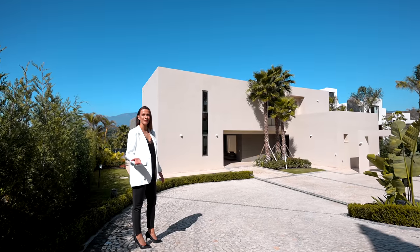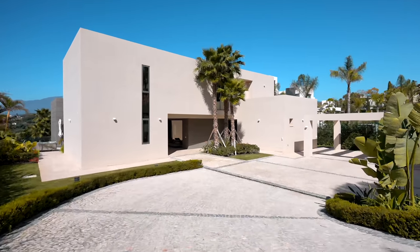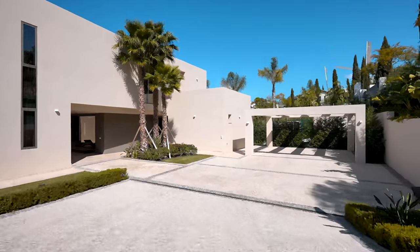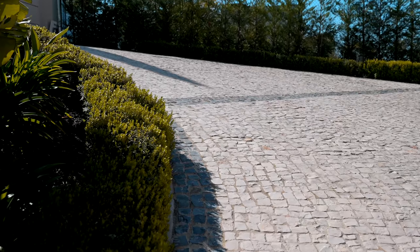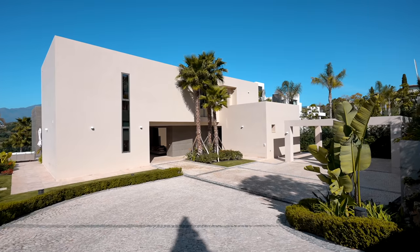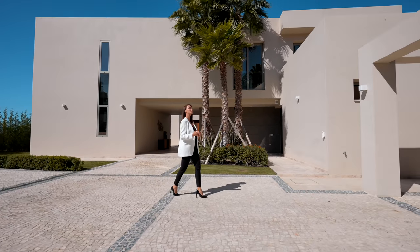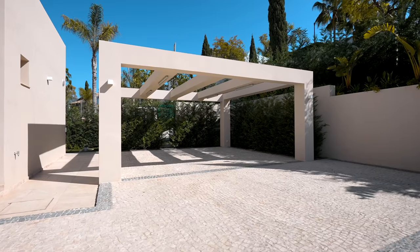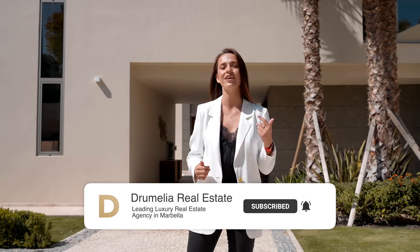Once we enter the property through the main gate, straight away we notice a very unusual shape of the building and unique combination of textures and different colors of the natural stone. The driveway is executed with Portuguese stone, which gives a very special first impression to this property. On the right-hand side we have a carport for two cars, which can be closed if needed. Important to mention that this area is very safe — it's a gated community with 24-hour security, and in addition, the current owner has installed a full camera security system.